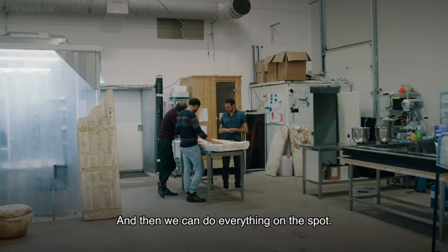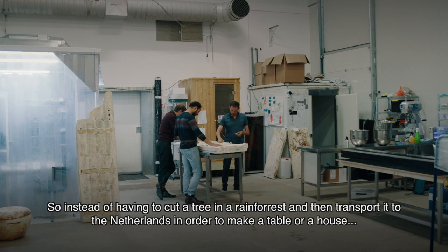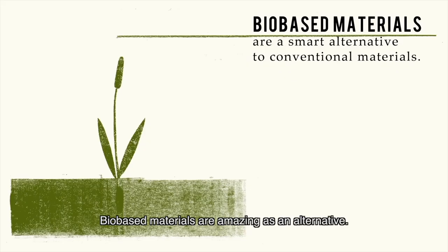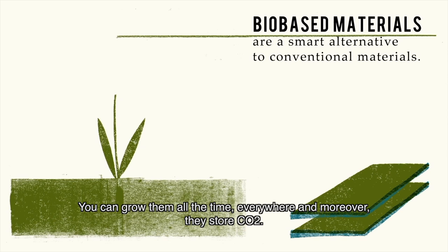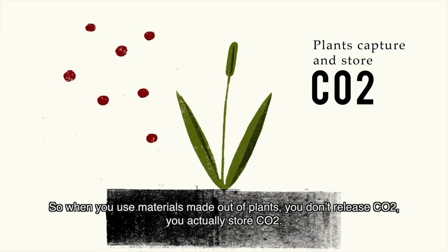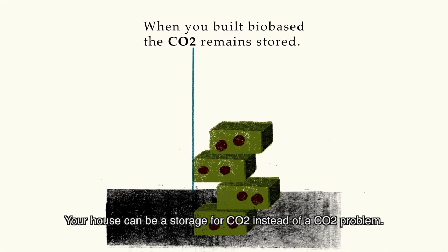This cycle takes a few weeks instead of 50 years, and we can do everything on the spot. Instead of cutting a tree in a rainforest and transporting it to the Netherlands to make a table or a house, we can use local feedstocks like hemp fibers, which grow in only three months. Bio-based materials are amazing — you can grow them all the time, everywhere, and moreover, they store CO2. Your house can be a storage for CO2 instead of a CO2 problem.